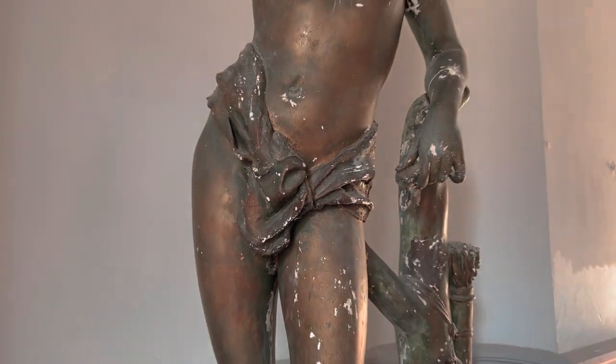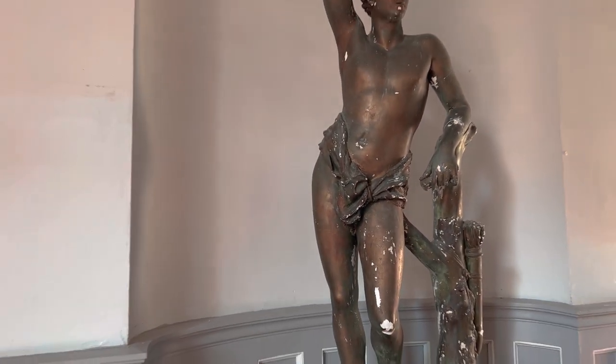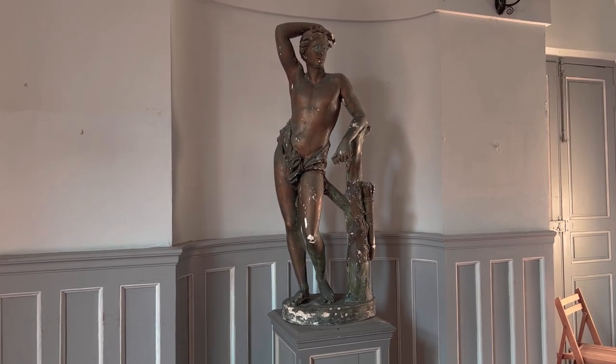So maybe at some point we might explore whether the cloth can be removed and see if he is fully intact and display him the way he was actually designed to be displayed.